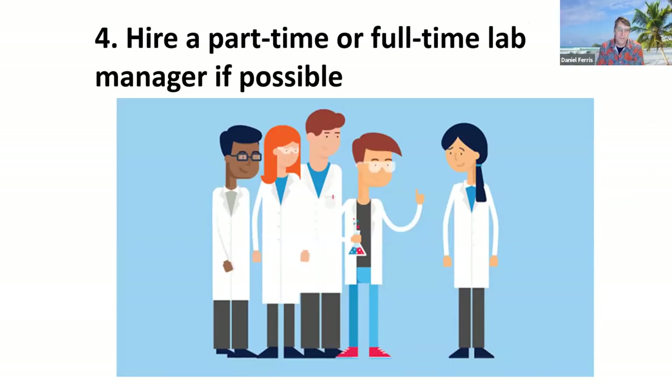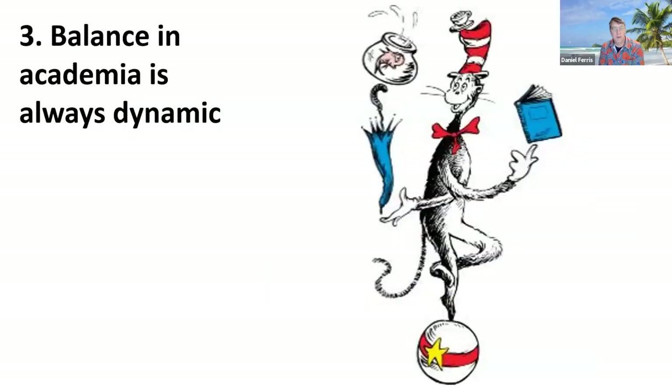Number 4: hire a part-time or full-time lab manager if possible. From my startup package, I really pushed for at least a 20-hour-per-week hourly employee to keep lab equipment running, teach undergrads and grad students how to use equipment, order supplies, and help with IRBs. All of those things are super valuable, and a fresh graduate student just out of undergrad may not have that experience. If you're devoting your time to ordering supplies and setting up equipment, that's less time for thinking about research, writing grant proposals, and writing papers.